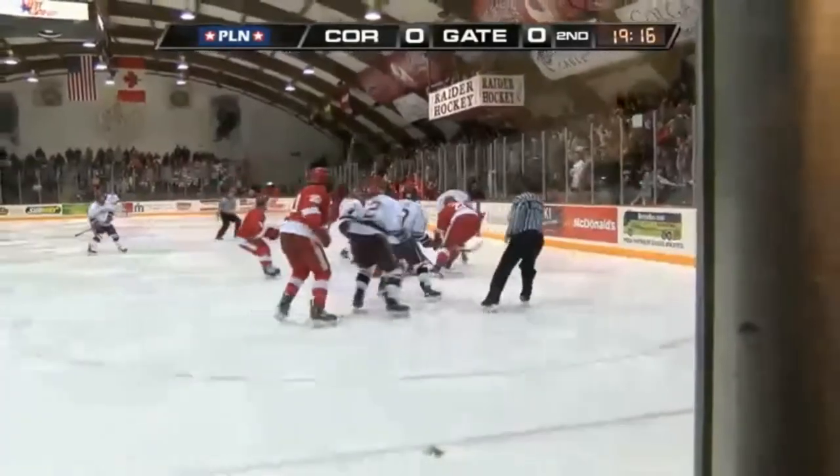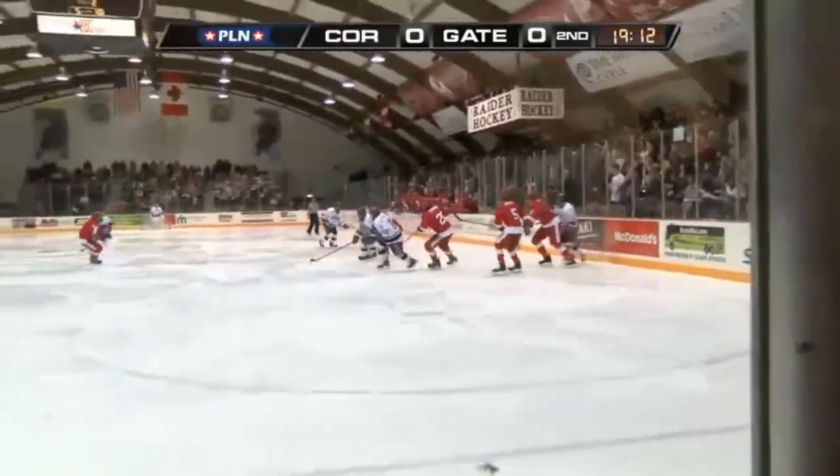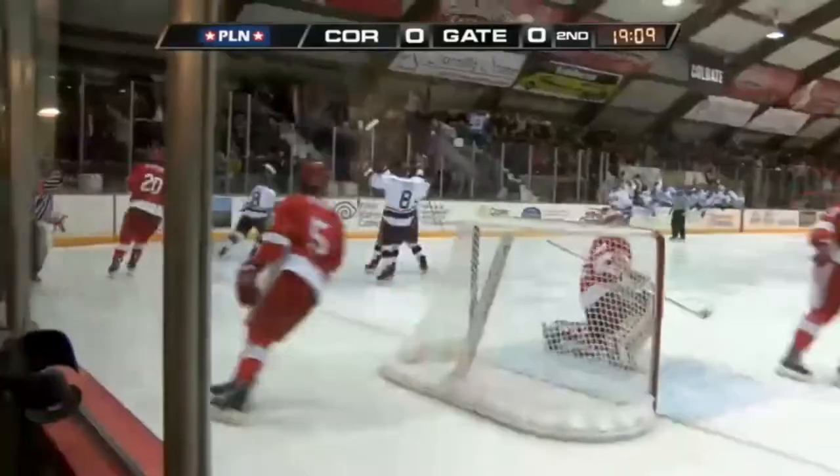Period scoring — though if you follow Colgate, you know very well the third period is when the Raiders have scored the most of their goals. Vaughn, a takeaway, leads to Tyler's pick to the net, shoots, and he scores!